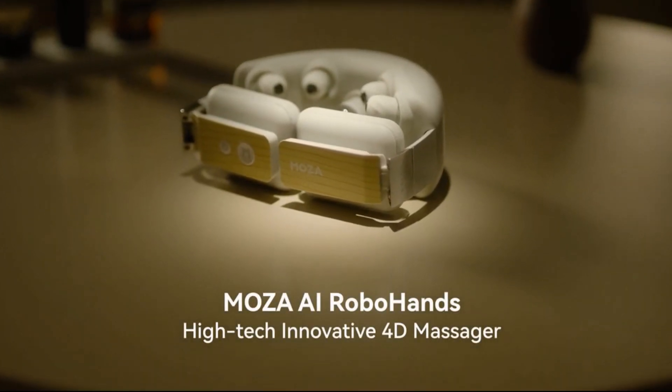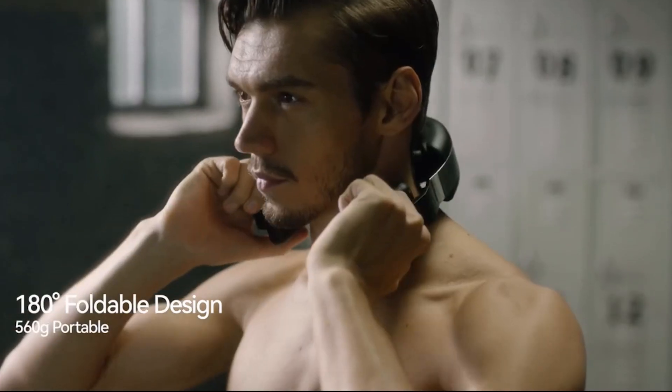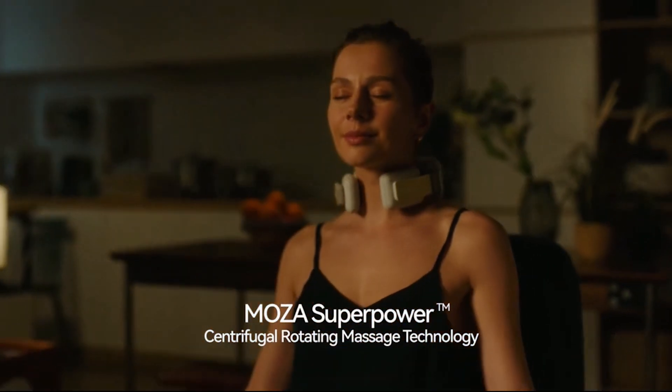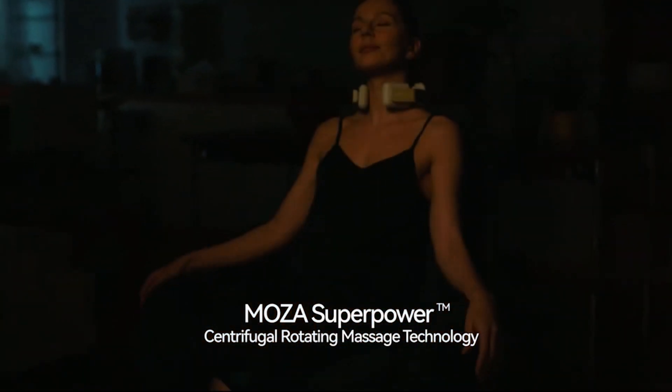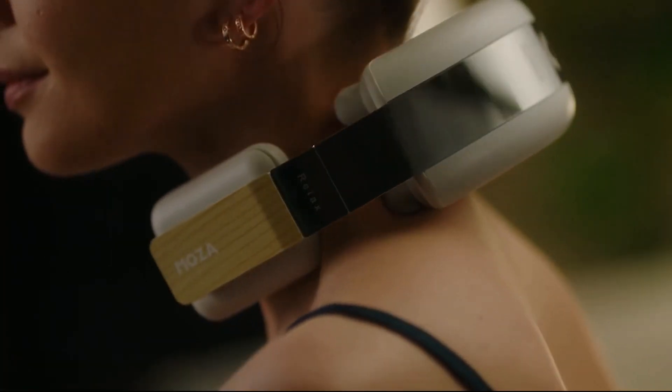Allow massage to become a joyful source of joy in your life, giving relaxation, refreshment, and a refreshed sense of well-being. MOCAAI RoboHands were recently showcased at an amazing product launch event in Silicon Valley. This unique massager provides an unparalleled experience with limitless possibilities.